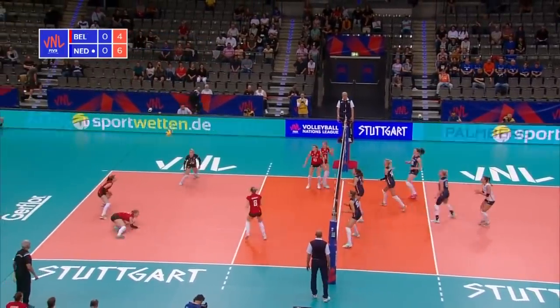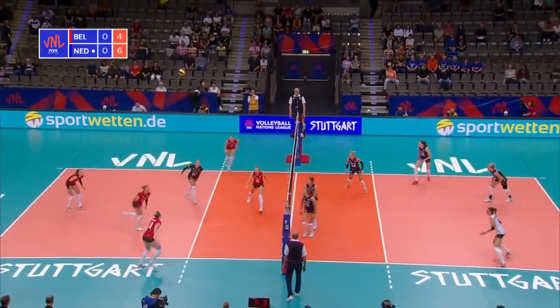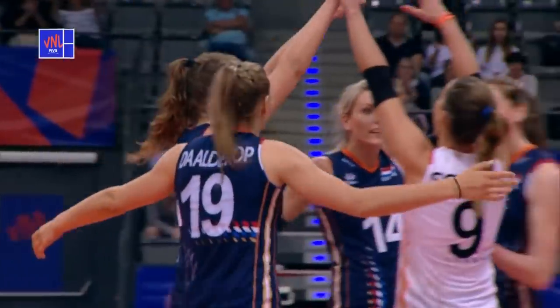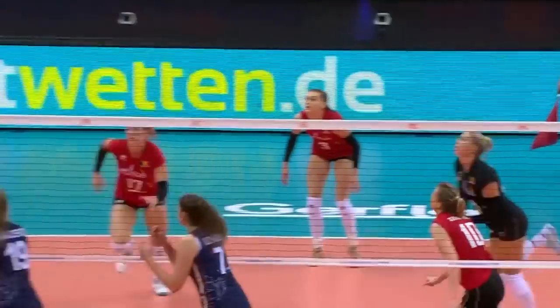Dikema, back set, Gilliams — block point for the Netherlands. Good stuff at the block this afternoon.